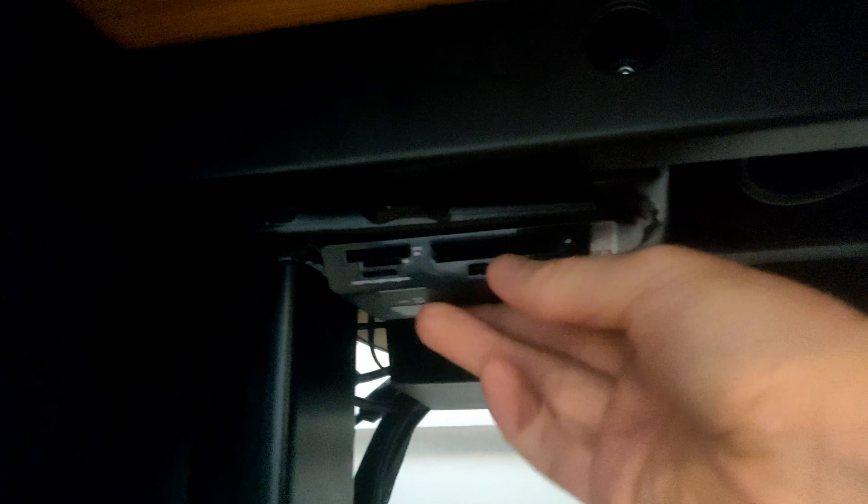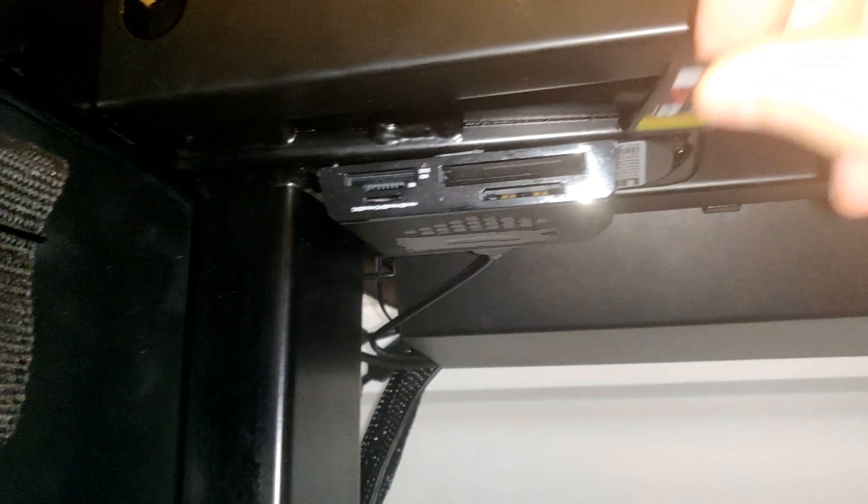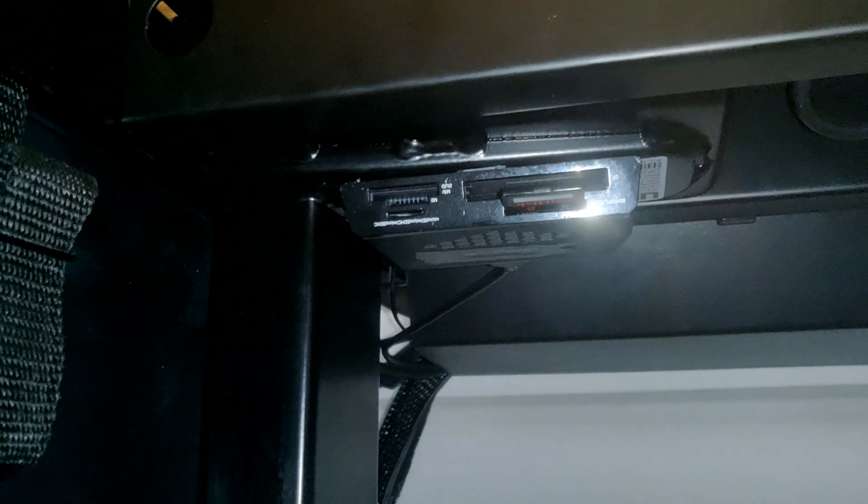To make it very easy to access, I mounted it under my desk with some hot glue, so I can always just reach for my SD cards and plug them in.